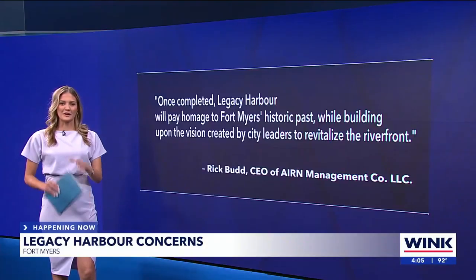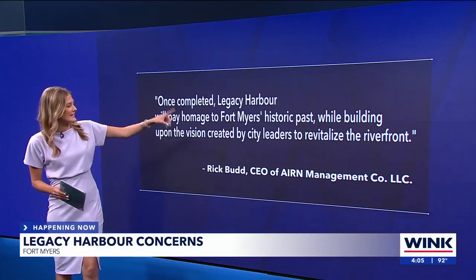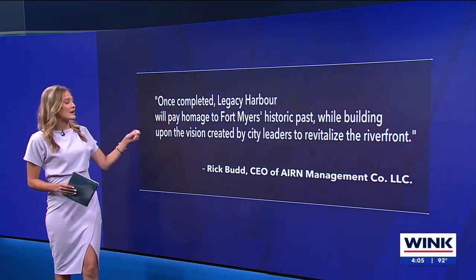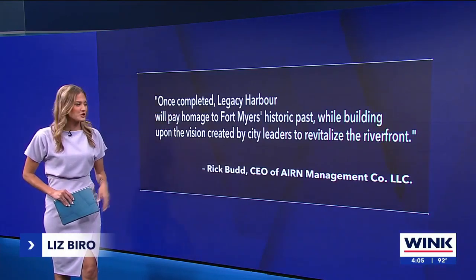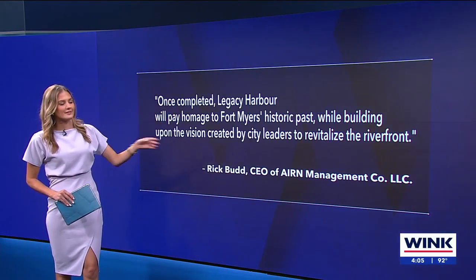The developers weren't able to speak today, but gave a statement saying: once completed, Legacy Harbor will pay homage to Fort Myers' historic past while building upon the vision created by city leaders to revitalize the road.